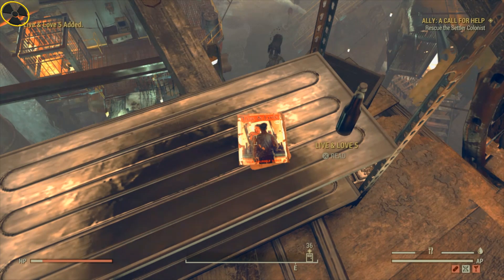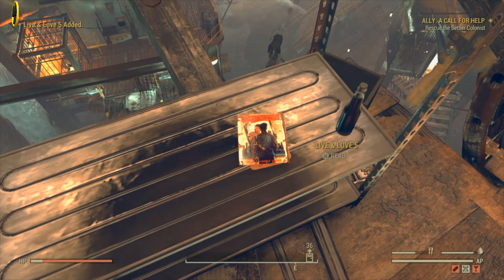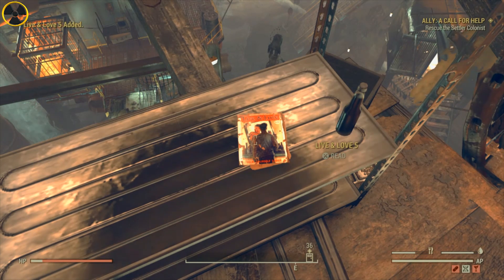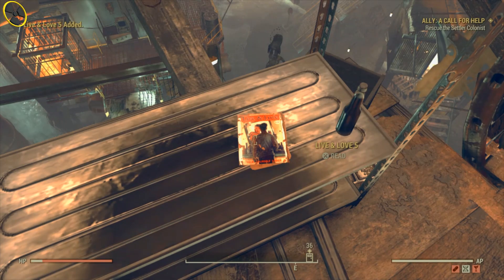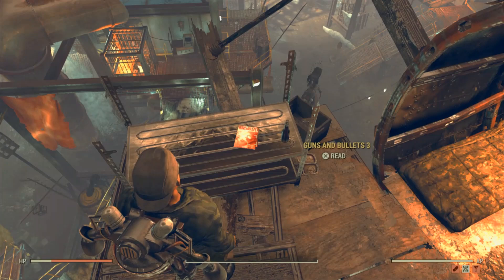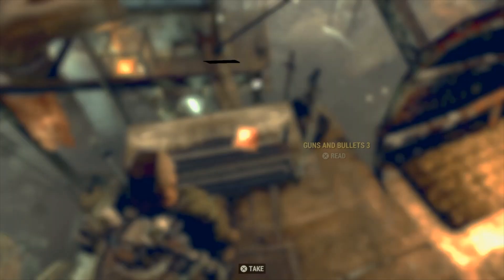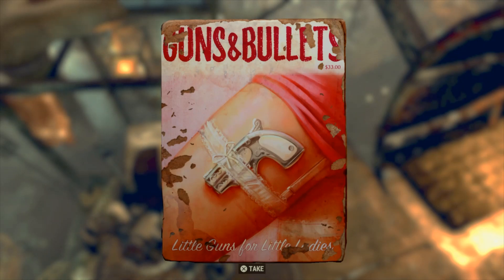I think they tried to fix it with patch 22 but it's just made it worse — easier for us though. The old way it used to be about a one-in-four chance the magazine would spawn in. Now it's here almost every time. I've come here five times in a row and it was here four times.